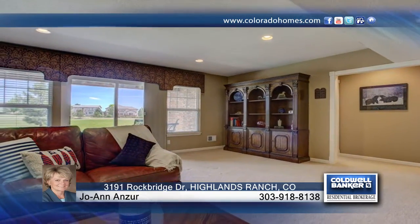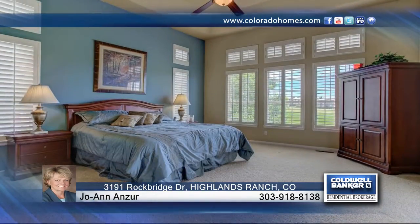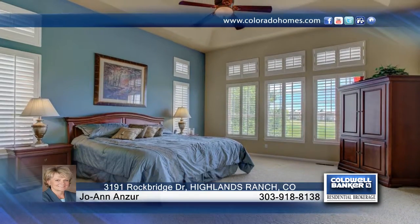Plantation shutters, an updated fireplace, and Nest thermostat are just some of the upgrades. A new water heater and one-year buyer's home warranty bring peace of mind.